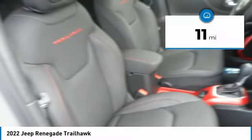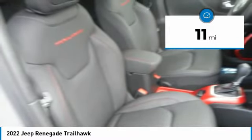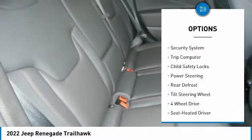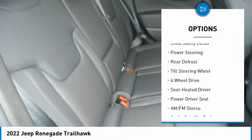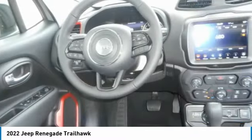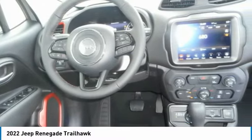This vehicle has less than 100 miles. Here are some of this vehicle's great options: aluminum wheels, traction control, headlights auto off, navigation system, security system, trip computer, child safety locks, power steering, rear defrost, and tilt steering wheel.